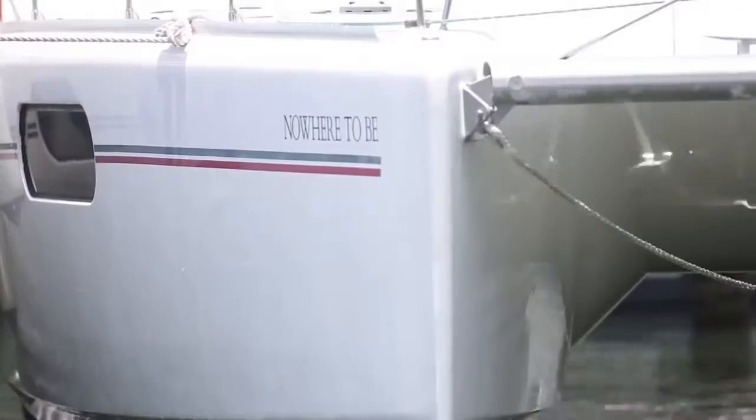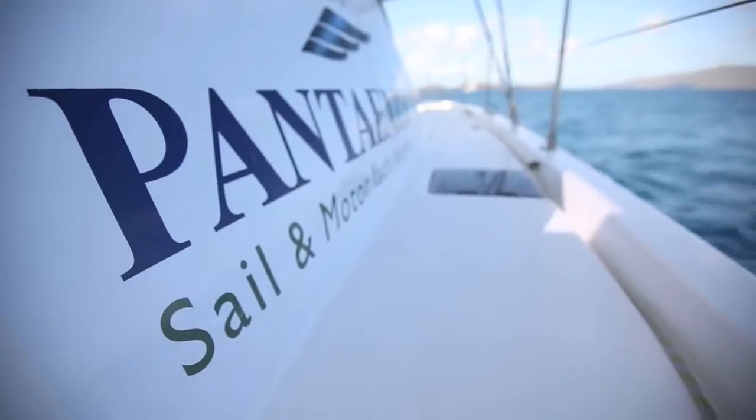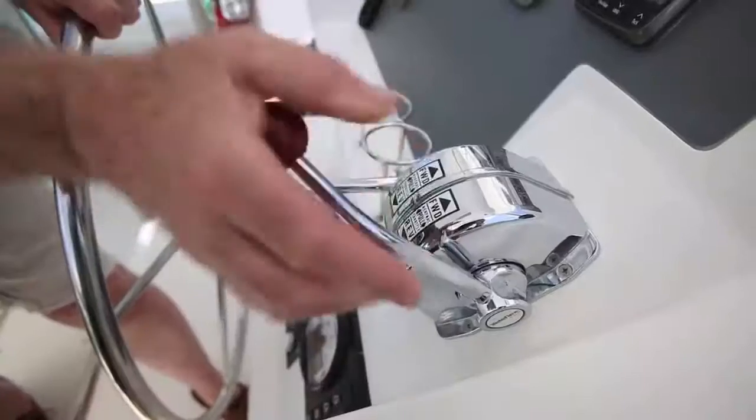Whether you're used to cruising cats or coming to them for the first time, the bottom line is that they're very different to monohulls. But how, and why does it matter? We've come to Tortola in the British Virgin Islands, one of the centres for catamaran cruising, where we've been lent a Moorings 4800 and are joined by renowned multihull designer Nigel Irons. In the first of our new series on multihulls, we take a look at the issues when it comes to handling a cruising cat and how to get away with a minimum of fuss.